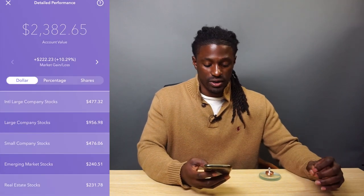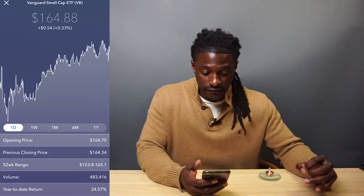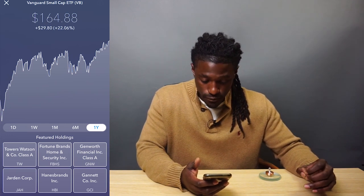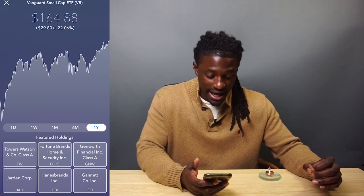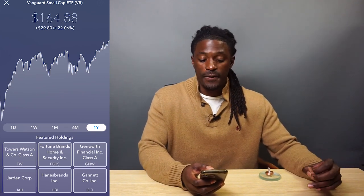For small company stocks, the ETF they buy is VB — Vanguard Small Cap. Last year it's up 22%. Some of their holdings include Towers, Fortune Brand Home Security, Genworth Financials, Jarden Corp, Hanes Brands Inc., and Garnet Co.